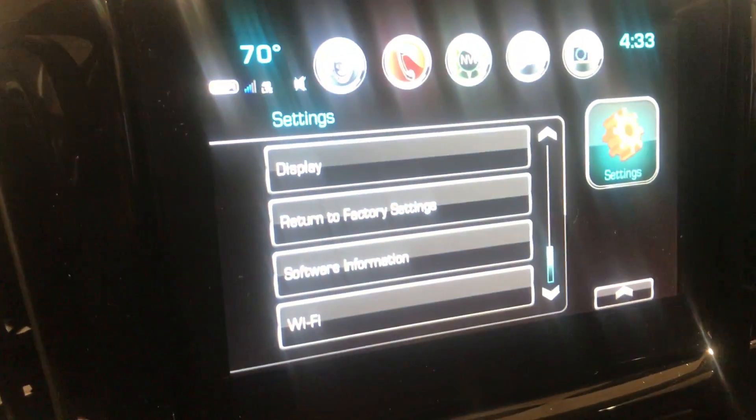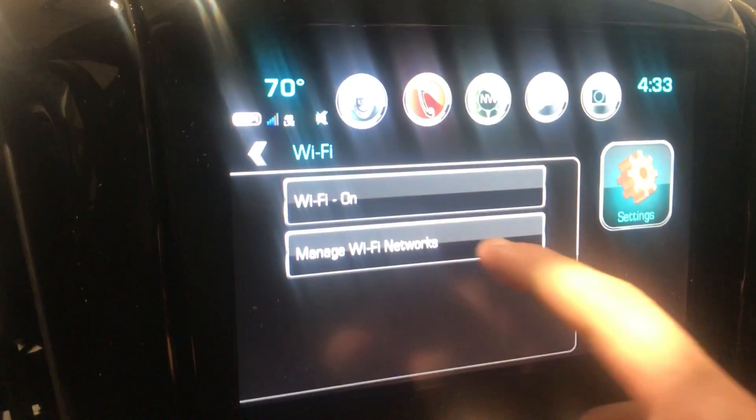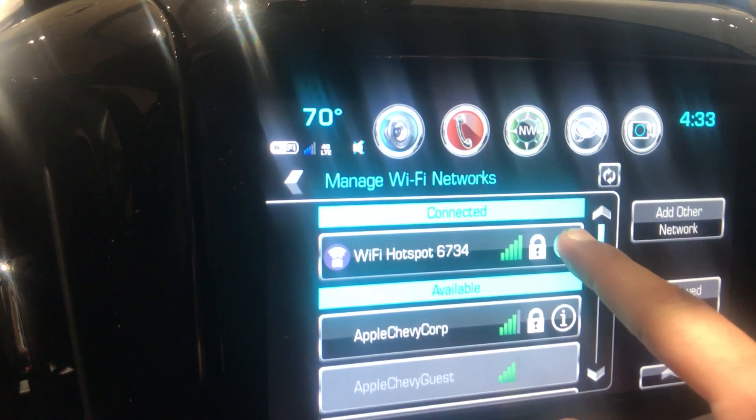So what you're going to want to do is you're going to hit settings. You're going to scroll all the way to the bottom until you find Wi-Fi. You're going to click manage Wi-Fi networks. This is our hotspot right here. We're going to find right here this info button. And your password will be right there.